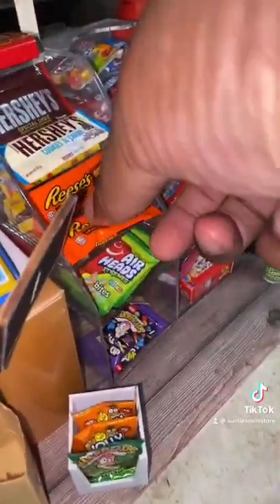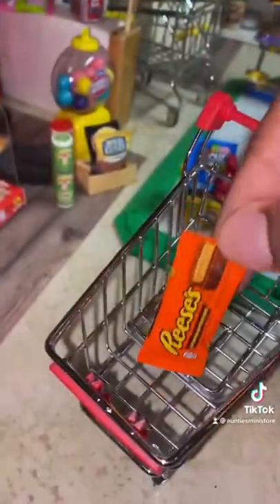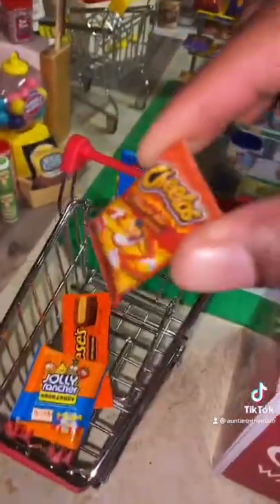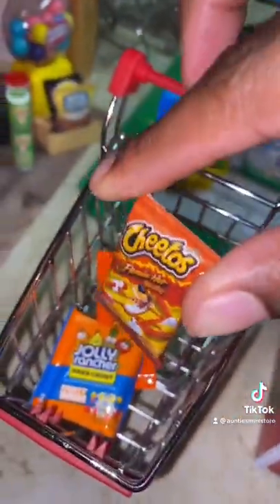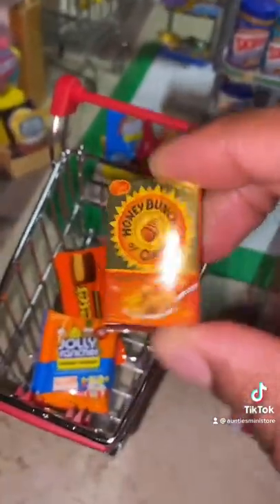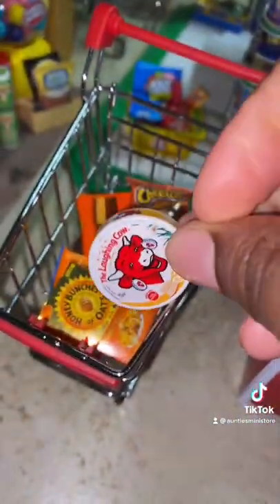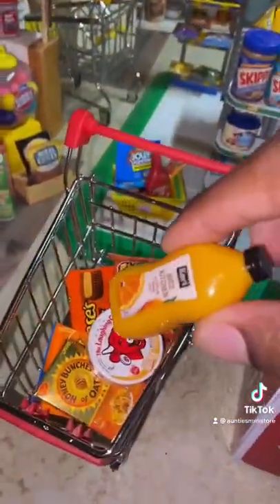First we'll grab a Reese's Peanut Butter Cup. Some Fruity Bash Jolly Ranchers. We'll grab you some Hot Flamin' Cheetos. Some Honey Bunches of Oats. Laughing Cow Cheddar. And we'll grab some orange juice.